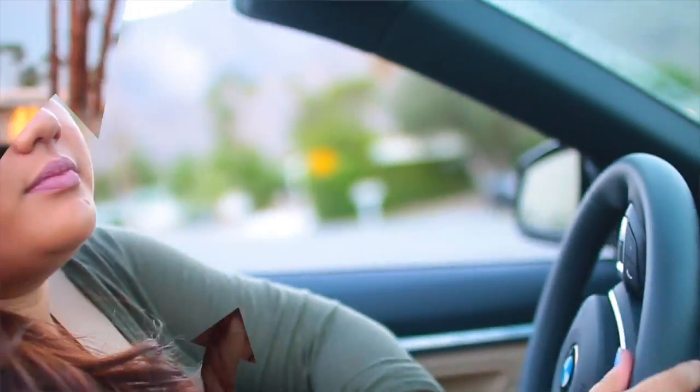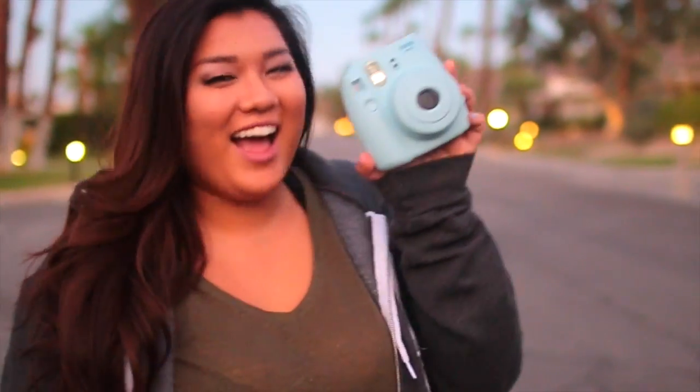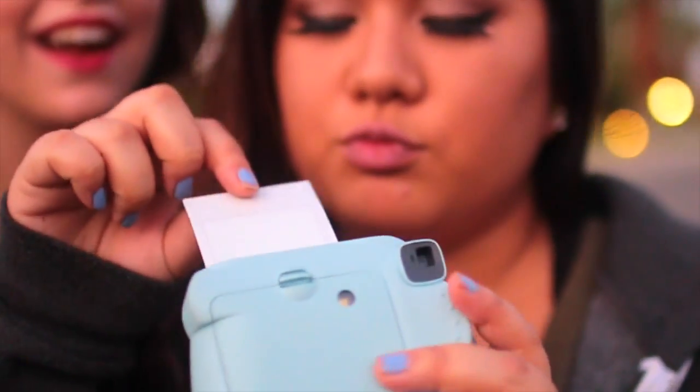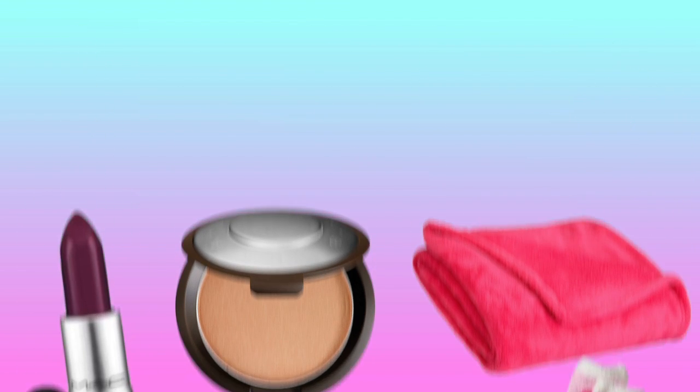Now for my fall road trip essentials. First, a sweatshirt — mine is from American Apparel and it is the softest thing I've ever put on my body. Next, a memory foam neck pillow, perfect for napping on a road trip. I absolutely adore hats, especially this burgundy one from Forever 21. I also love bringing my Instax Mini or Polaroid camera to capture memories. Headphones are a must — just plug in and jam out. My vlog camera is essential for recording everything. Other fall essentials: dark lipsticks, a good highlighter, a fuzzy blanket, cozy socks, and a candle.